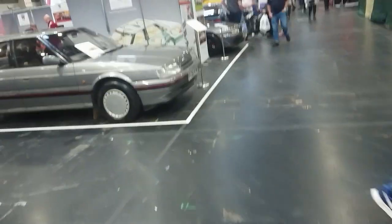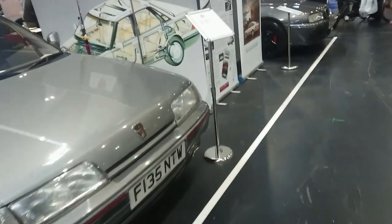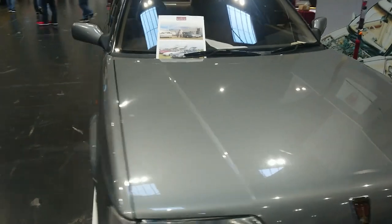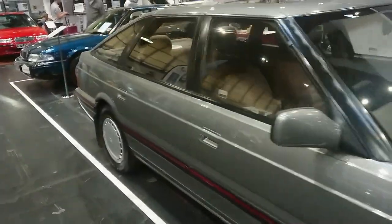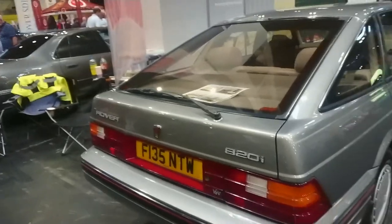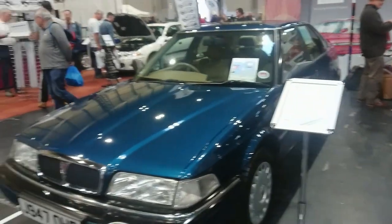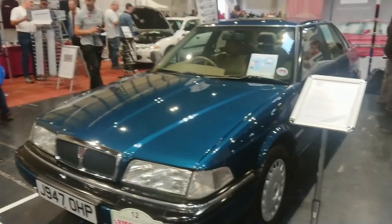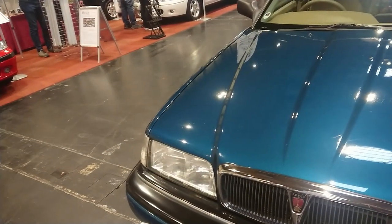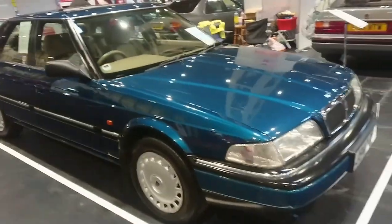Let's take a look at some Rovers whilst we're here, viewers, which we do like. Very nice 800 here — it's an 820i fastback, the M series engine. So it's one up from the base — the base was the 820e, which was on a carburettor on the old O series engine. The electronic choke on that apparently was not very good. So an early R17 800 here, again an 820i — this time a saloon. A very early R17 820 registered in 1991.